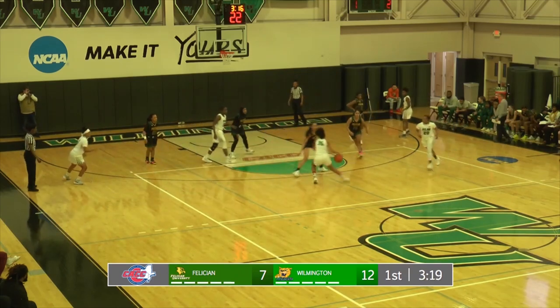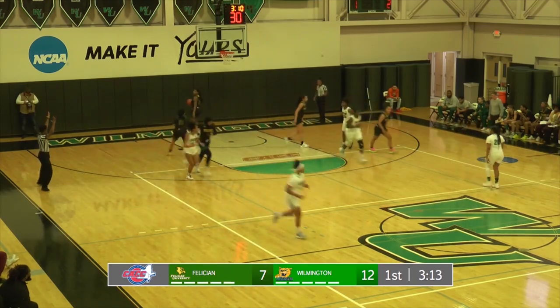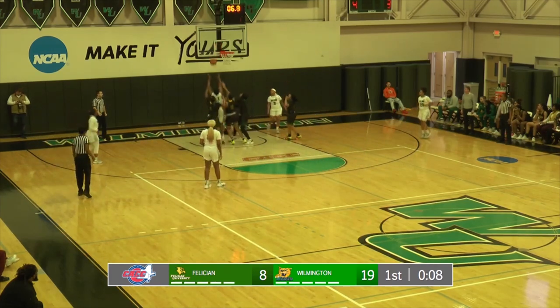They're looking for their second win of the season. Felician University comes in with two wins. Firing from three is Andrews — bottom of the net. Andrews working the ball around the right side, drives in, floats one and misses.